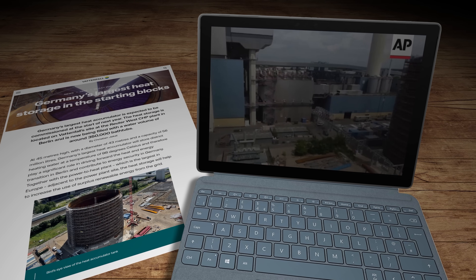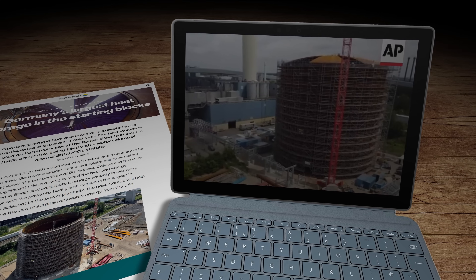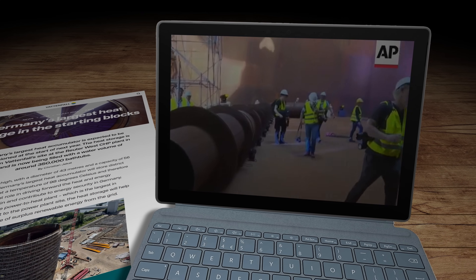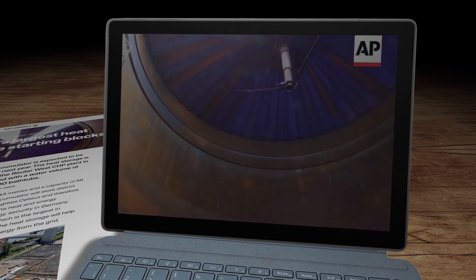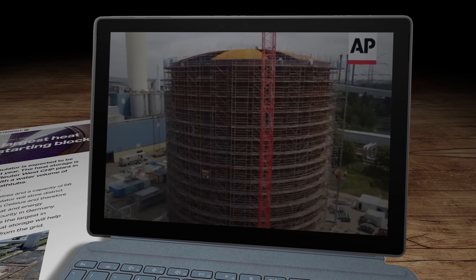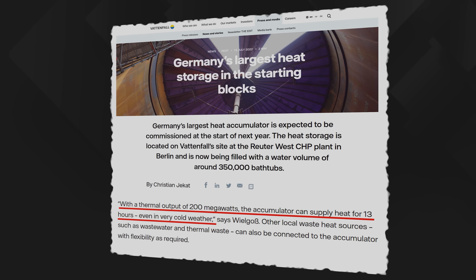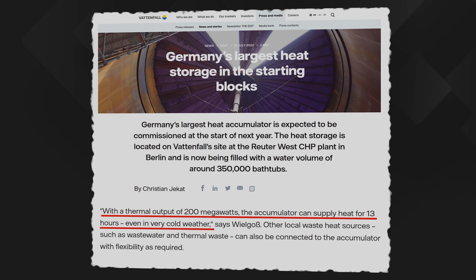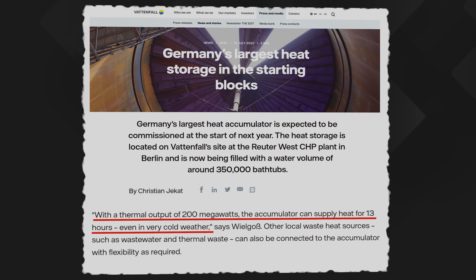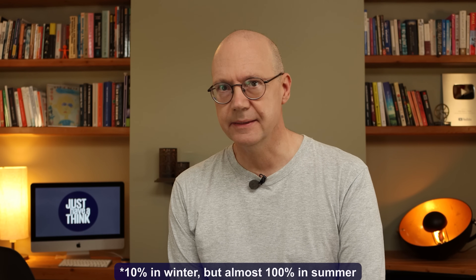It's a 50 million euro project commenced in 2022 by the utility company Vattenfall. It's about 45 metres or 150 feet tall and 43 metres in diameter. It holds 56 million litres — or 15 million gallons — of water, and it can keep that water at about 98 degrees Celsius for very long periods. With a thermal output of 200 megawatts, the accumulator can supply heat for 13 hours even in very cold weather. That's enough to meet roughly 10% of the hot water requirements of the entire city of Berlin.